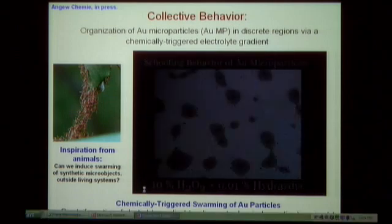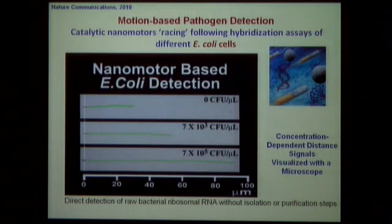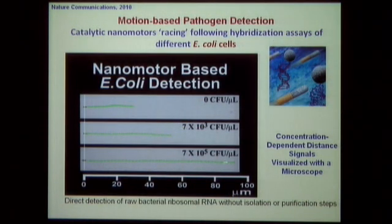With all these capabilities, what can we do? We are dreaming about drug delivery, sensing, nanofabrication, and cleaning the environment such as oil spills. In biosensing, we developed a motion-based sensor for pathogens based on speed dependence. Different concentrations of E. coli pathogen produce different speeds, giving a well-defined concentration-dependent signal that can be visualized by a simple microscope — detecting pathogens directly without any purification.